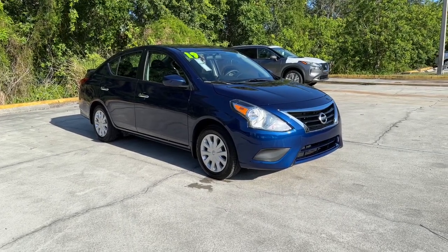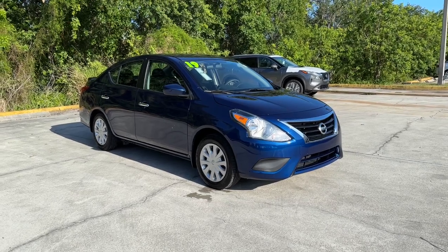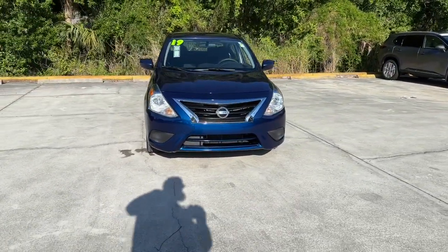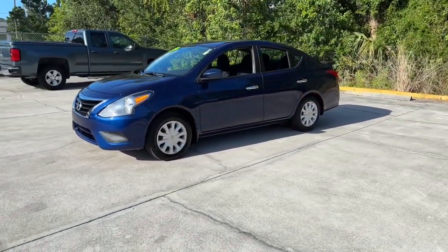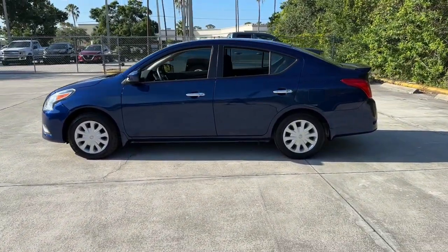Picture yourself in the 2019 Nissan Versa. This vehicle is an outstanding buy with fewer than 30,000 miles on the odometer. Get sleek style and the latest driver assist tech standard in this well-equipped Versa. Aerodynamic and efficient, this upscale compact makes every journey a pleasure.